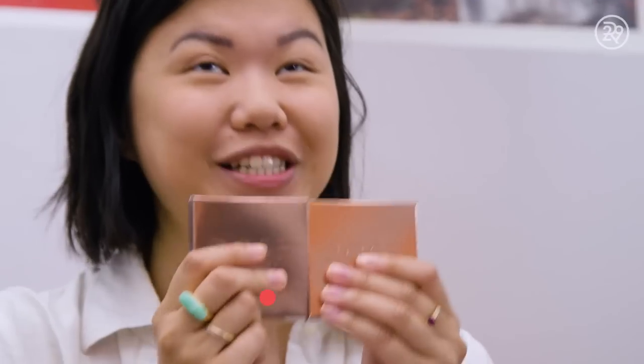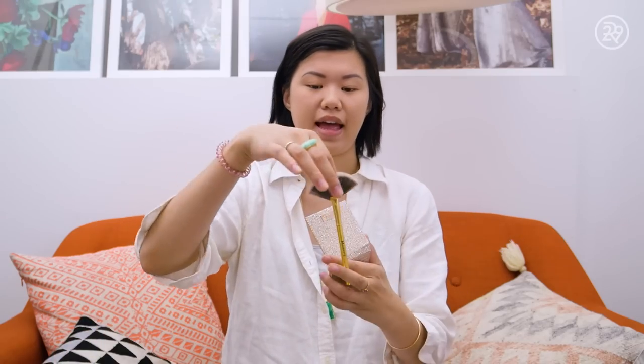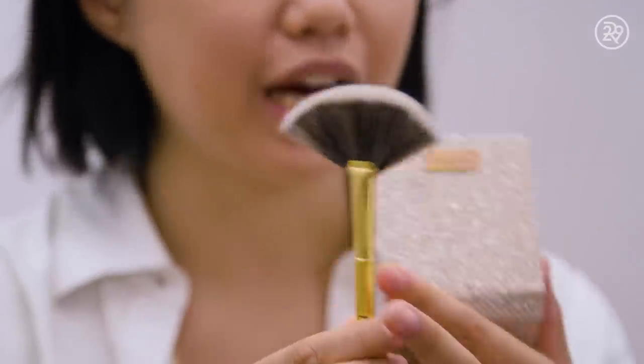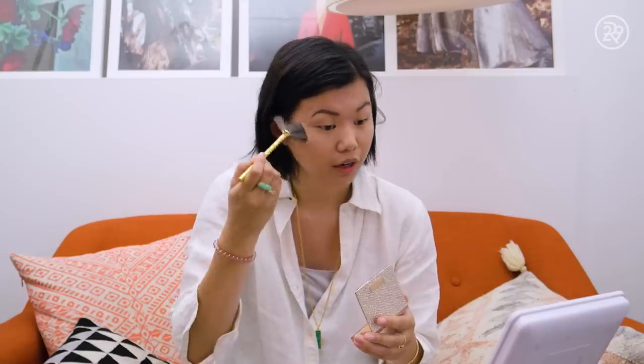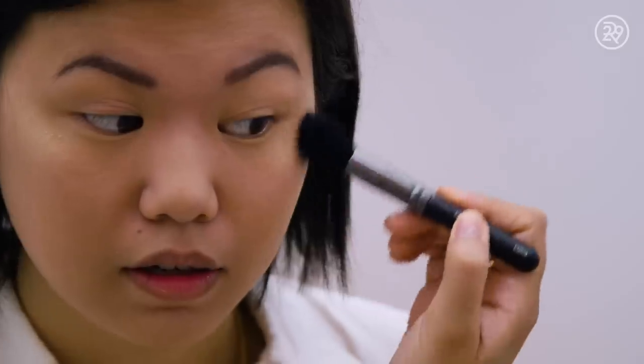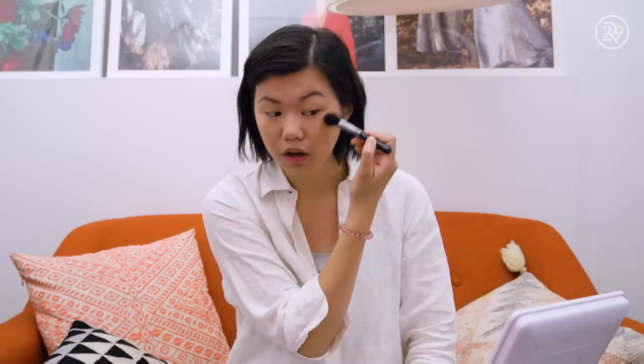I'm going to move on to the highlighter. I've been so excited about these Dose of Colors highlighters. On one cheek I'm going to use a fan brush, and on the other cheek a tapered highlighter brush, just because I'm curious to see how they apply. The fan brush is applying it pretty sheer, but you can build it up really nicely. The tapered brush is going on a little bit stronger — I think I prefer it with that brush. It looks really pretty. I wonder how it will last throughout the day, because highlighter tends to just disappear on me.